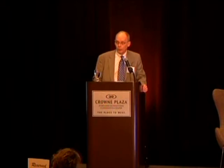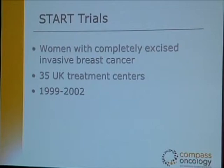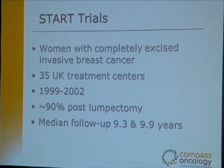The trial reported at San Antonio that we'll discuss tonight is the UK START trial — Standardization of Breast Radiotherapy — presenting 10-year results, comparable to the Canadian trial. The study looked at women with completely excised invasive breast cancer treated at 35 centers in the British Isles between 1999 and 2002. Ninety percent of those patients were breast conservation post-lumpectomy. Median follow-up for both portions of the trial was nearly 10 years, which is a long and meaningful follow-up.